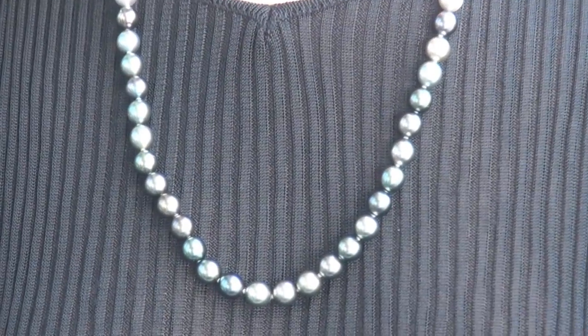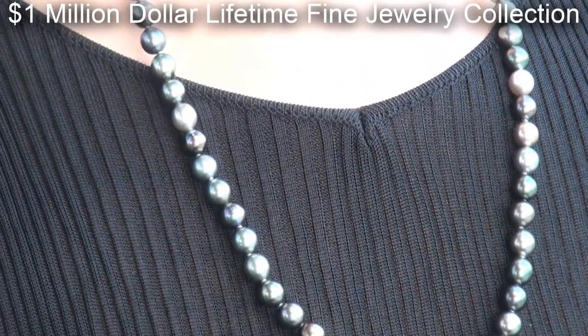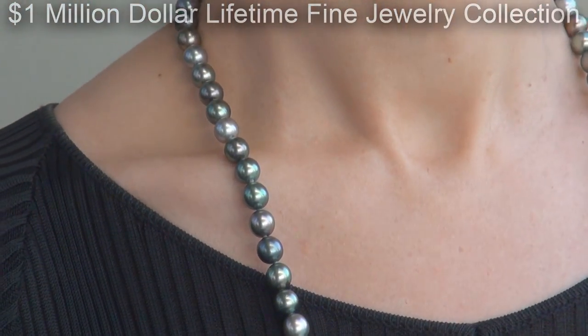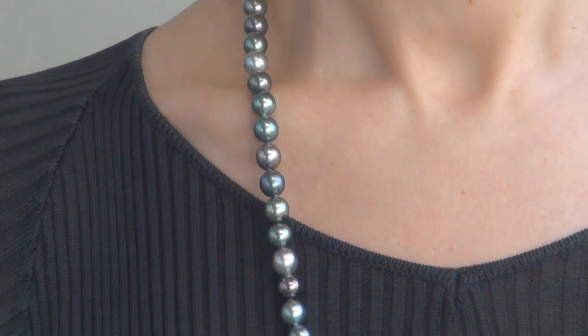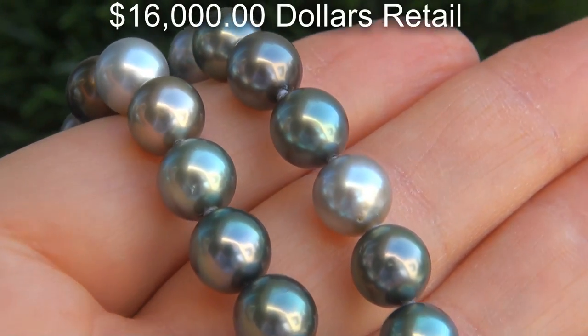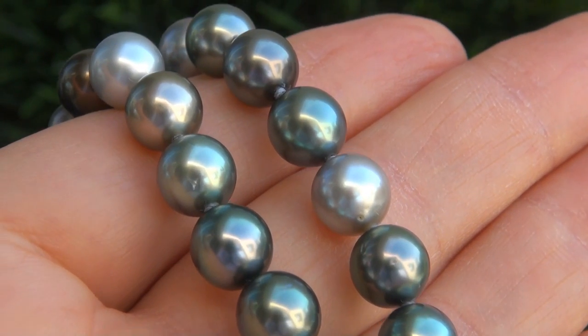This collectible necklace comes to us from a local consignor who asked for our assistance in selling her $1 million lifetime jewelry collection due to difficult personal and financial times. Our consignor originally paid over $16,000 retail and is hopeful to recover at least $12,000.